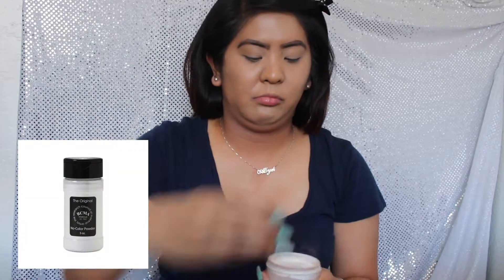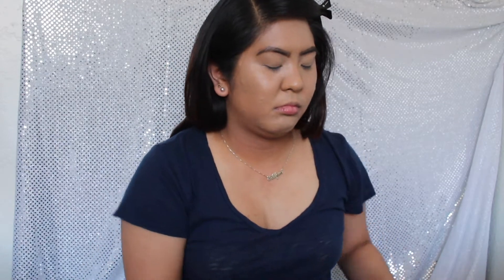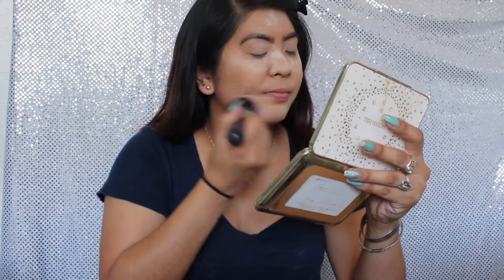Now I will be taking the Original RCMA No Color Powder to bake all over my face. Now just waiting around for my face to bake for 5 minutes. Now I'm just gonna use a brush and wipe up all the excess baking powder.